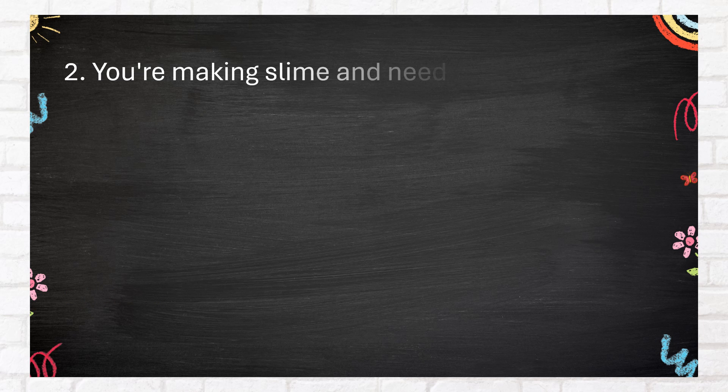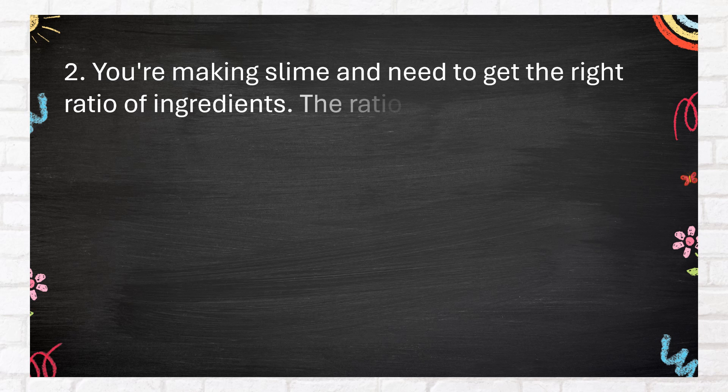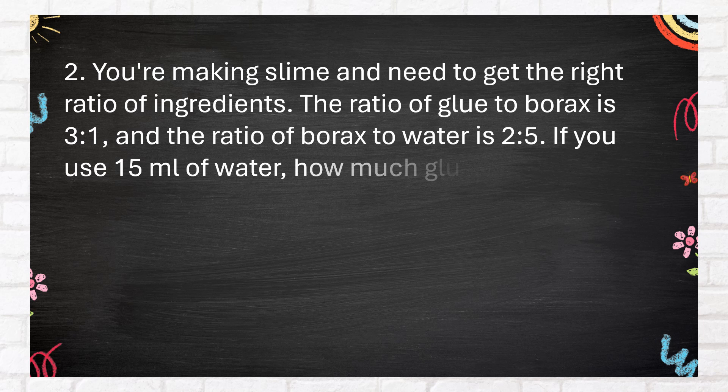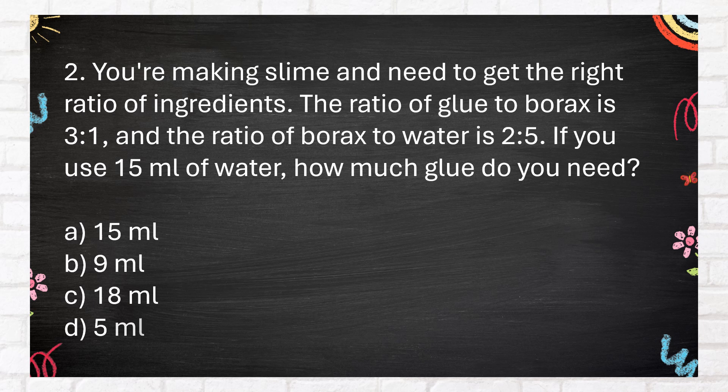Number 2. You're making slime and need to get the right ratio of ingredients. The ratio of glue to borax is 3 to 1, and the ratio of borax to water is 2 to 5. If you use 15 milliliters of water, how much glue do you need?